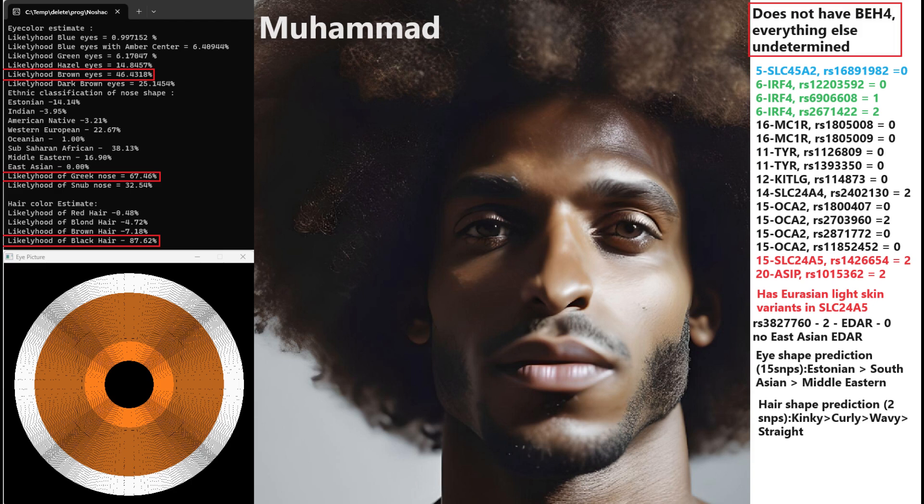We can make certain guesses based on his other genotypes in the OCA2 region that he probably does not have BH1, BH2, or BH3. He does have some Eurasian light-skinned variants in SLC24A5, which is really surprising. I'm guessing that he got these light-skinned variants from Natufians, which are a part of his ancestry.